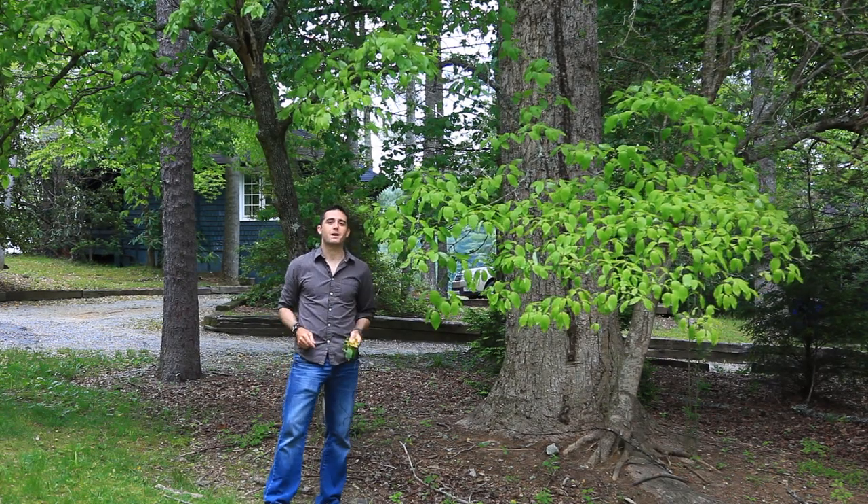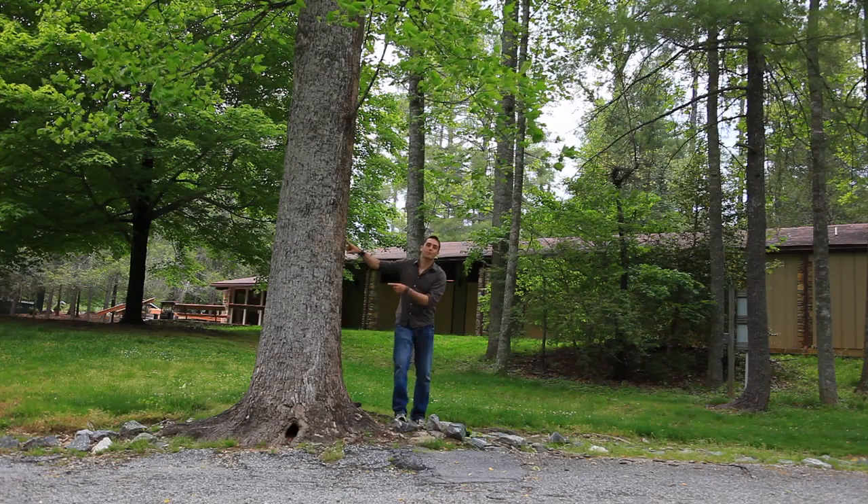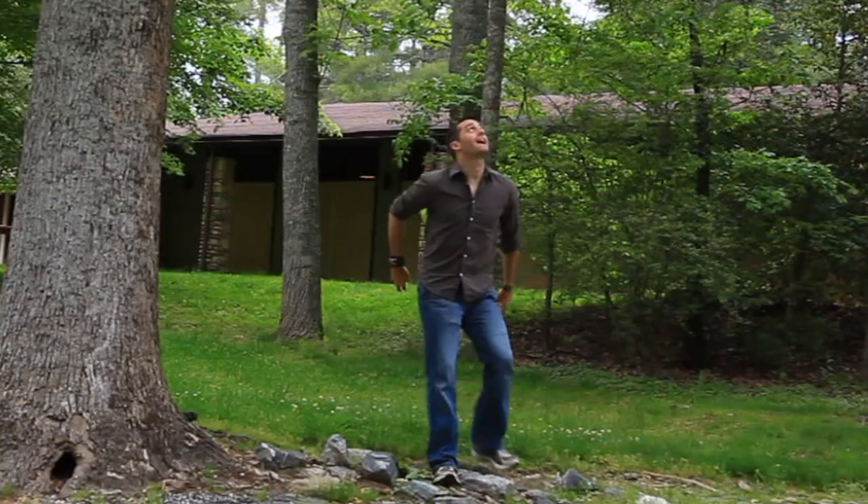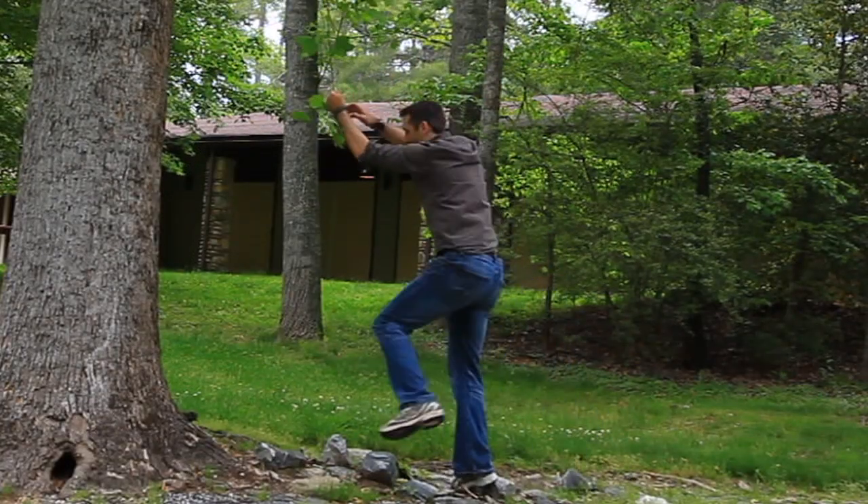So how much do you know about the North American tulip tree? This tree right here is called the tulip tree — the American tulip tree. It's a yellow poplar and it is one of the coolest species that I know.